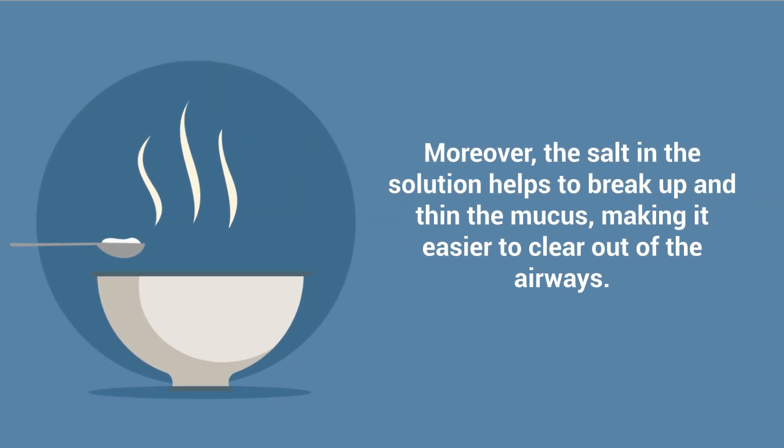Moreover, the salt in the solution helps to break up and thin the mucus, making it easier to clear out the airways.